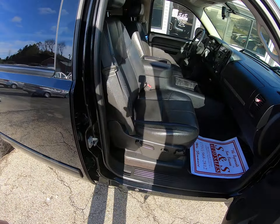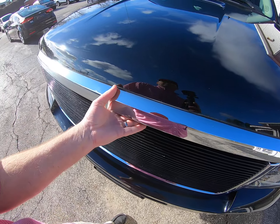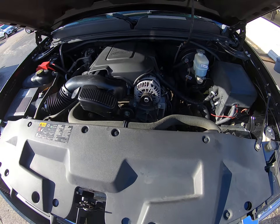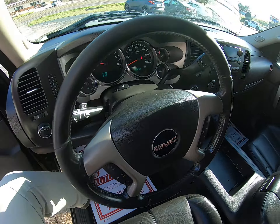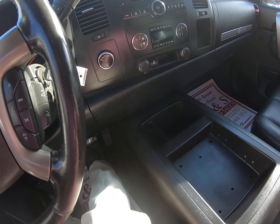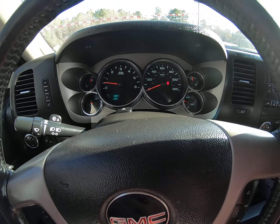Power seats on the passenger side as well. Everything looks good, sounds good here. Turn switch four-wheel drive, keyless entry, traction control. Auxiliary input, USB right down here. 138,000 miles.